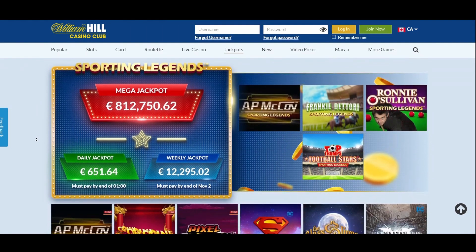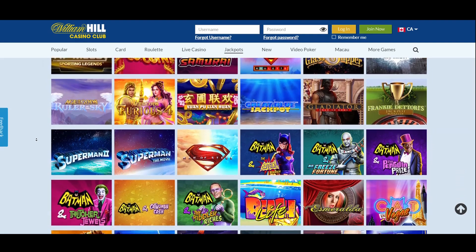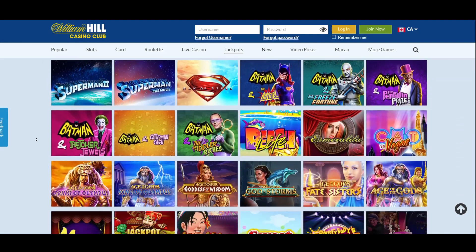The best thing about the games section at this casino is that you can play most of them in practice mode before putting down your real money. You can test the majority of games — play responsibly.